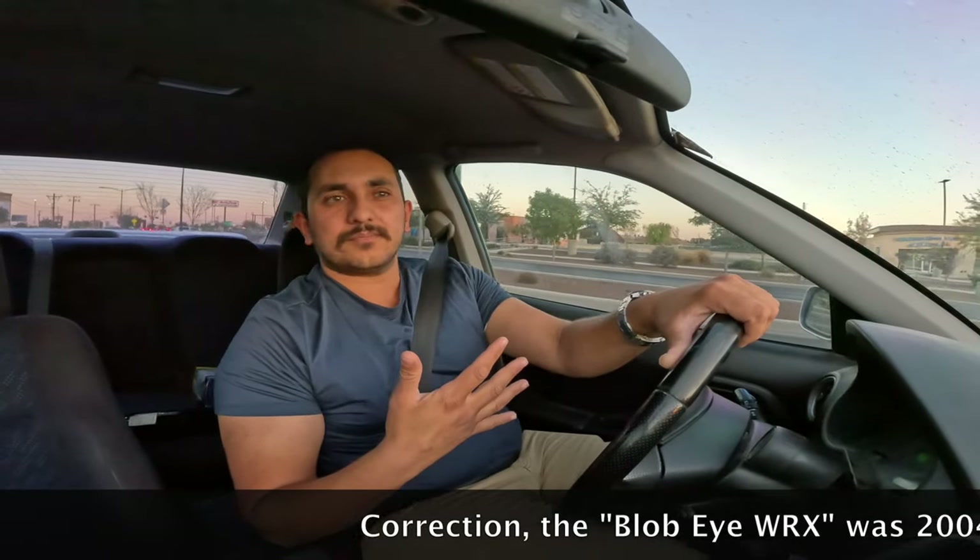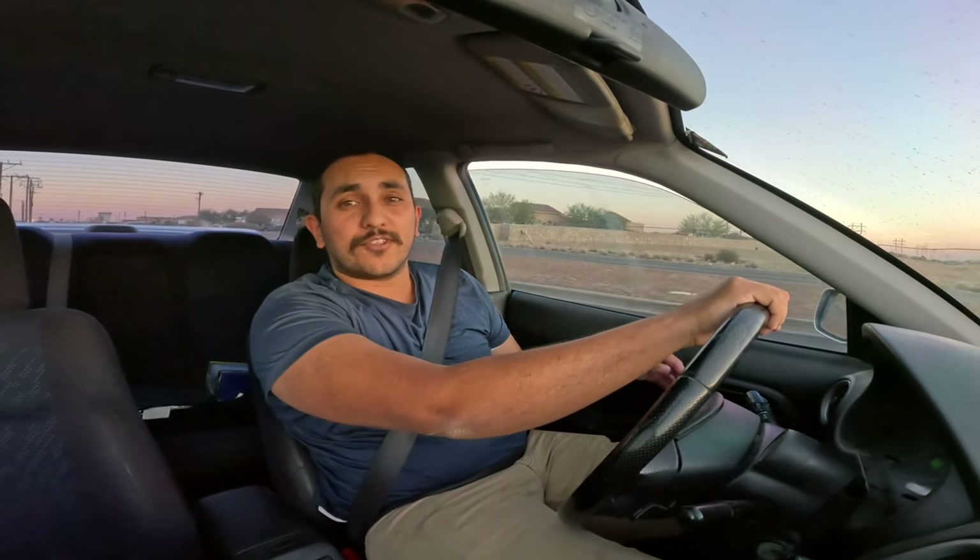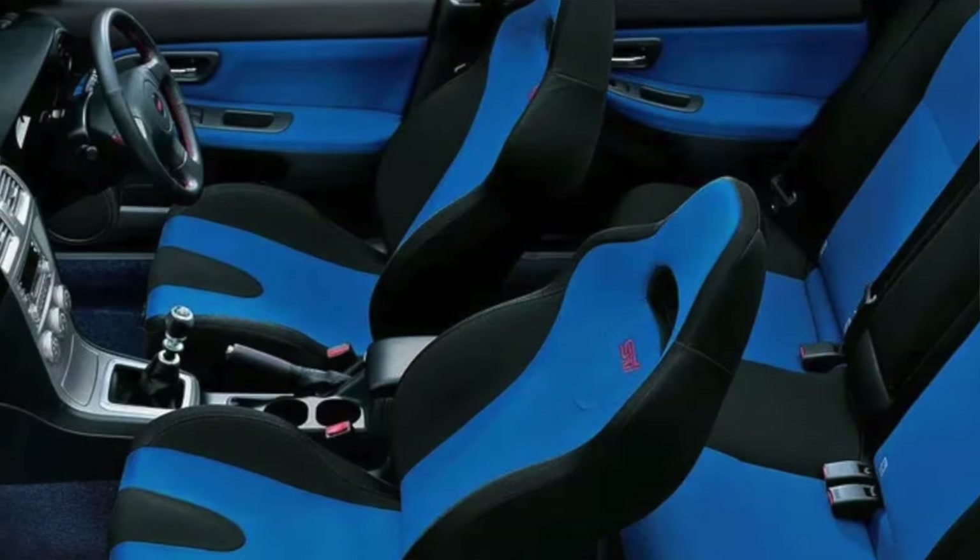The 2003–2005 WRXs are called the blobeyes — a super similar car, just with different headlights and minor changes. Those blobeyes with low mileage can go into the $20,000 range, which is pretty nuts. They have a slightly bigger 2.5-liter motor instead of the two-liter, and a six-speed transmission instead of the five-speed. If you're comparing an '02 to an '04 or '05 and the price is within $1,000–$2,000, go for the '05 — six-speed, 2.5-liter, and that really cool Subaru blue interior. They retain more value.